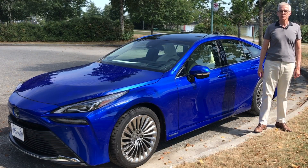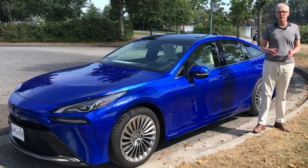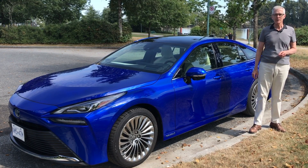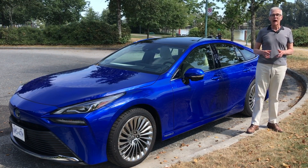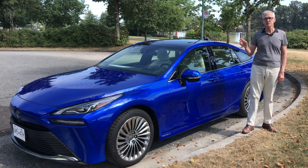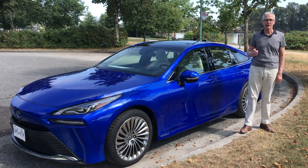Even as sales of battery electric vehicles surge, two companies notably — Toyota and Hyundai — continue to press on with what I think is a noble experiment: the hydrogen electric vehicle. Like this, the Toyota Mirai. In fact, this is the second generation of its hydrogen car.